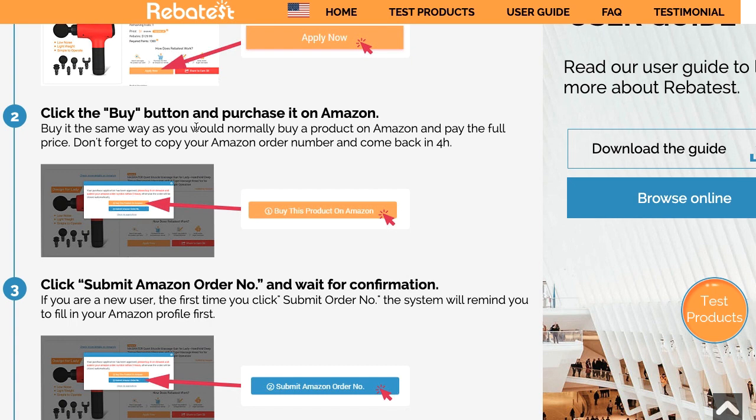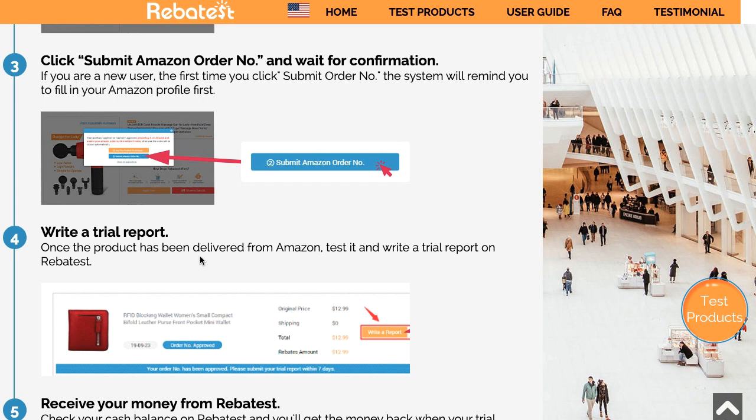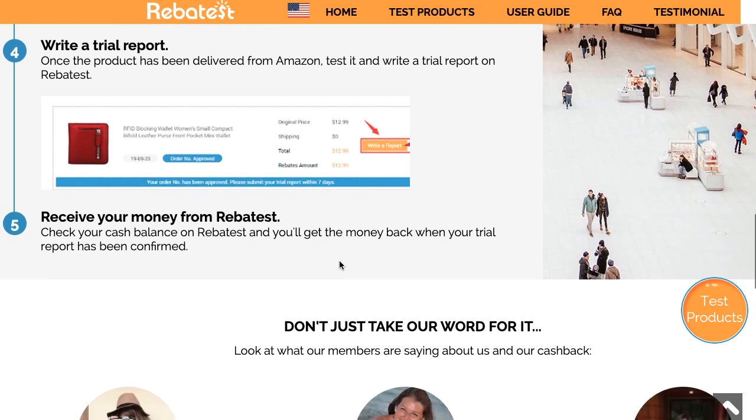Then you go to Amazon and buy the product as normal, paying full price. You copy the Amazon order number, submit that order number on RebaTest, and wait for confirmation. Once you receive your product, you write a trial report on the website and also a review on Amazon — and they're not forcing you to write something positive, you can be totally honest, because this is how the seller learns what to improve. Once that report is reviewed and approved and they see your Amazon review, you receive your money from RebaTest — usually exactly what you paid. If I paid $12.99, I get exactly $12.99 back into my PayPal account, so you do need a PayPal account.